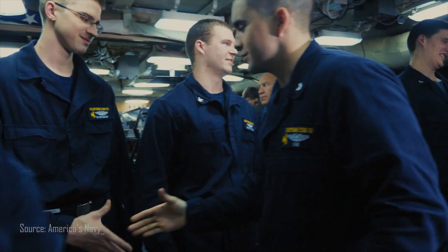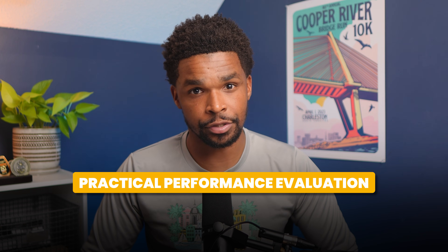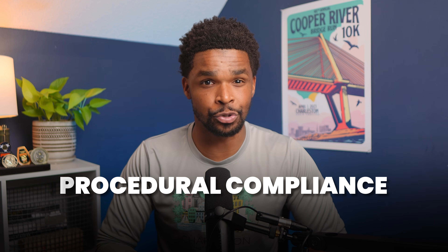Throughout their time on board, ETs attend training sessions, work closely with experienced personnel, and demonstrate their knowledge through written exams, oral boards, and practical performance evaluations. The final step of qualification for ETs is a comprehensive oral qualification board, where they must confidently answer questions from senior personnel, including the commanding officer of that platform. Once qualified, they are authorized to stand watch independently, playing a crucial role in the safe and efficient operation of the ship's nuclear propulsion plant. All nuclear operators are held to a high standard of procedural compliance and attention to detail, but this standard is even more heightened for nuclear ETs due to the direct correlation of their job and the safe operation of the nuclear reactor.